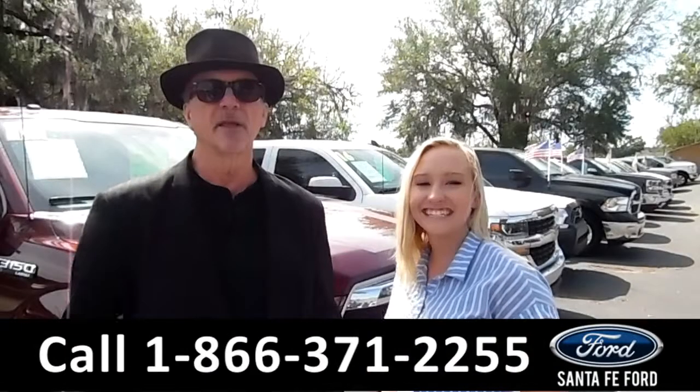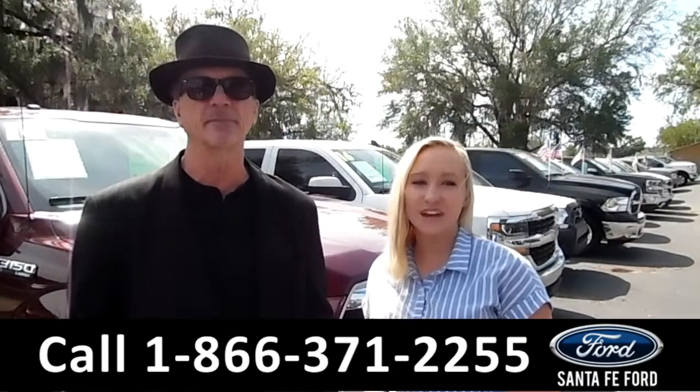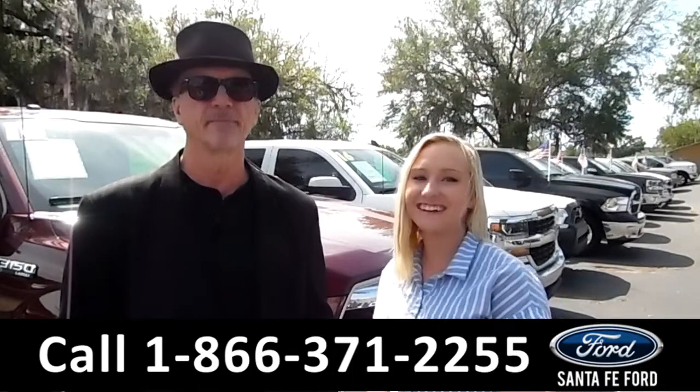Hey, this is Randy and this is Alyssa, SantaFePort.com I-75 exit $399. We have a great selection of used vehicles, stay tuned, we're about to take a look at one right now.